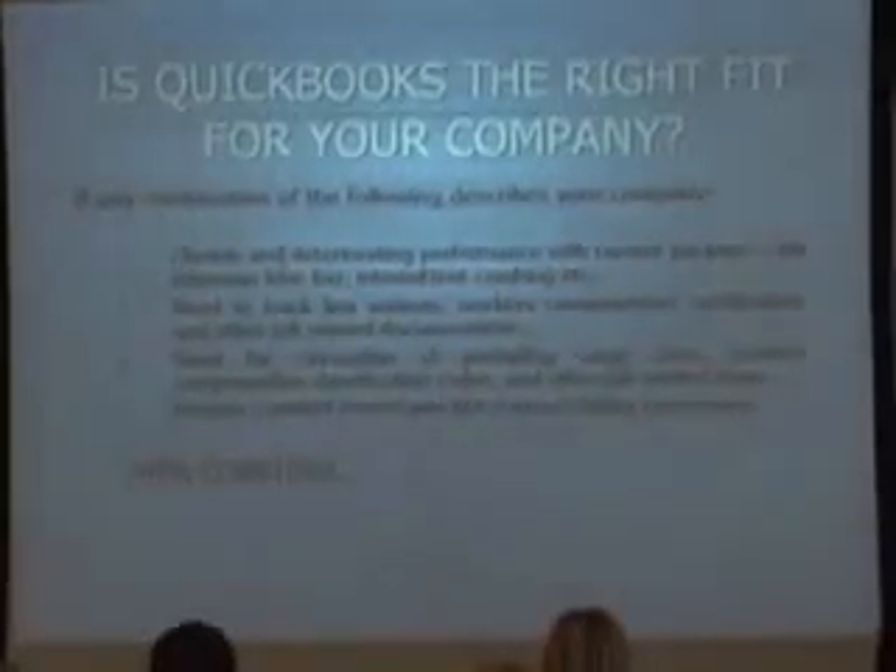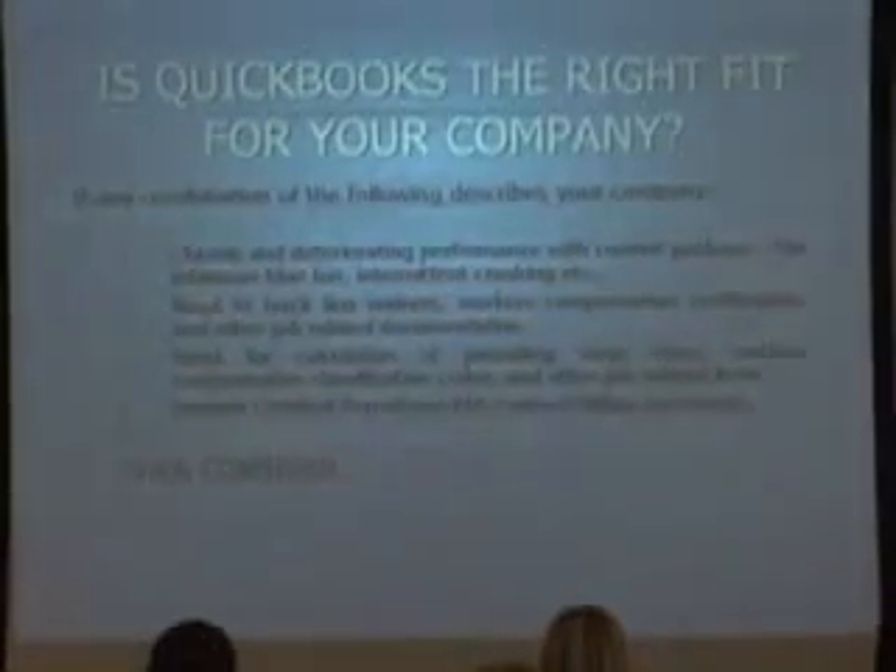I have some general guidelines here for you to understand if QuickBooks is the right package for you. If you're using QuickBooks and you're getting chronic and deteriorating performance — the blue bar constantly crashing, taking forever to boot up — so you're having performance problems.